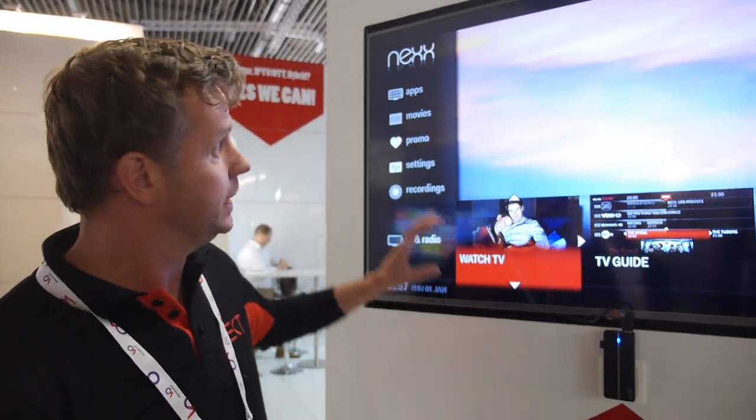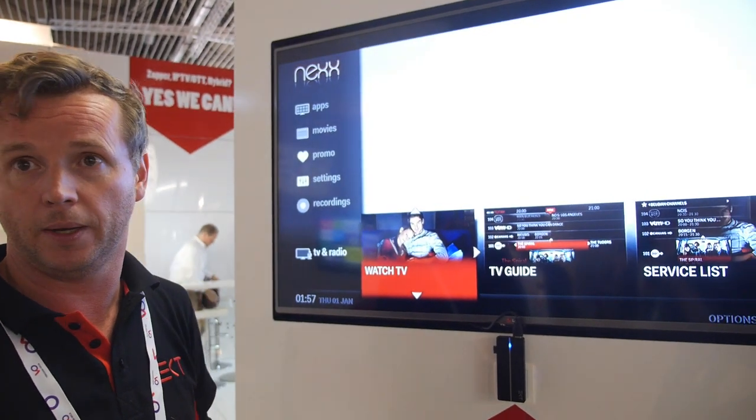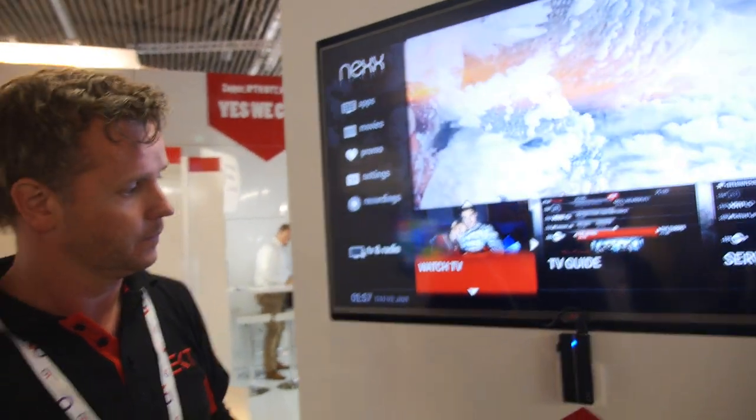We call our software Solid TV. It has our own hardware structure layer, our own DRM, our own media player and browser. The UI is Zipware — Zipware is an end-to-end middleware and we run their client on top of our software. EKT makes everything from simple zappers all the way up to hybrid and IPTV devices.